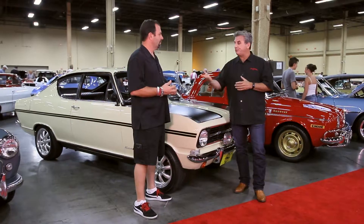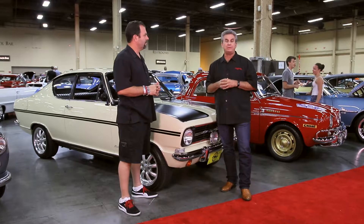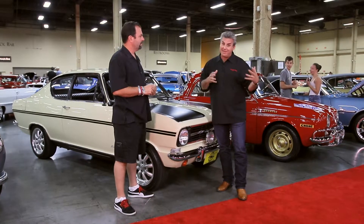Here we are at Barrett-Jackson again with my friend Joe Petrelia. Joe, thanks for being with us again. Joe has RPM, Rare Performance Motor Cars, and he brings a lot of vehicles to Barrett-Jackson to sell. And he buys a lot too.